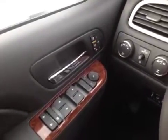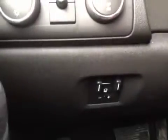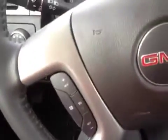Let's look at the inside. The inside has power locks, power windows, power side mirrors, heated and cooled front bucket seats, memory seat, four wheel drive, a trailer brake, and steering wheel cruise control.